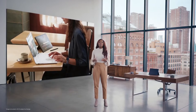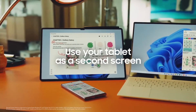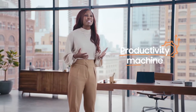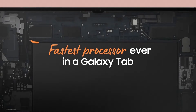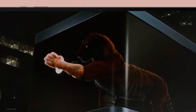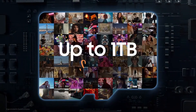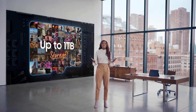The Galaxy Tab S8 series also works seamlessly with Windows PCs — you can easily connect with your laptop and use it as a wireless monitor with touchscreen capability. It's more than just a tablet: an Idea Vault, a canvas for creativity, a video editing studio, and a productivity machine. All of this is supported by our most powerful chipset in a Galaxy Tab — a 4-nanometer processor, the first ever in a tablet — with up to 16GB of RAM for ultra-fast responsiveness and expandable storage of up to 1 terabyte.